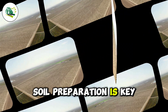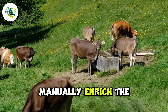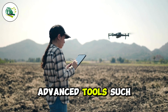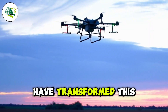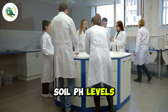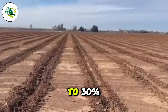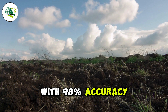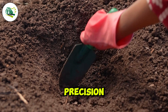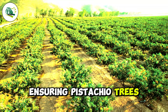Soil preparation is key to a successful pistachio harvest. Traditionally, farmers manually enriched the soil with organic fertilizers. However, today, advanced tools such as drones and soil sensors have transformed this process. These technologies analyze soil pH levels — ideal range 6 to 8 — and moisture content, 15 to 30%, with 98% accuracy, optimizing conditions for the trees. This level of precision has reduced preparation costs by up to 30%, ensuring pistachio trees thrive.